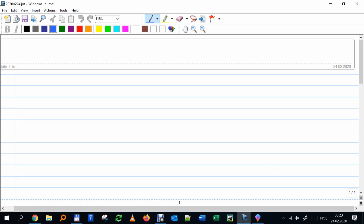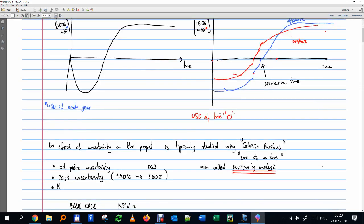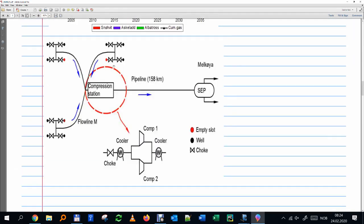Let's welcome this Monday. We're going to continue today on the subsea compression topic. To recap: we're solving the Snow White problem now considering compression. With boosting, we have less available pressure than required, so we have to bridge that difference by giving energy to the fluid, which we can do with boosting.